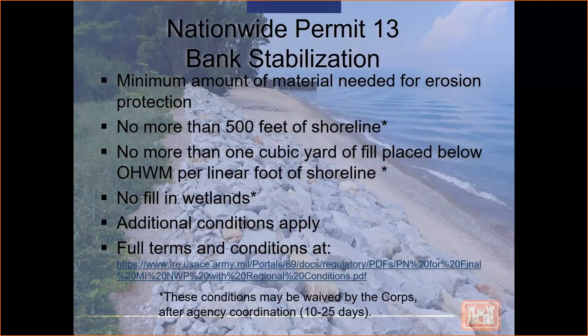Our nationwide permit, also known as a regional permit, is Nationwide 13 bank stabilization. The key criteria would be that it requires only the minimum amount of material needed for erosion protection, which I'll go into more on the next slide. No more than 500 feet of shoreline, or more than one cubic yard of fill placed below the ordinary high watermark per linear foot of shoreline. No fill in wetlands. The full terms and conditions will be placed in the chat.